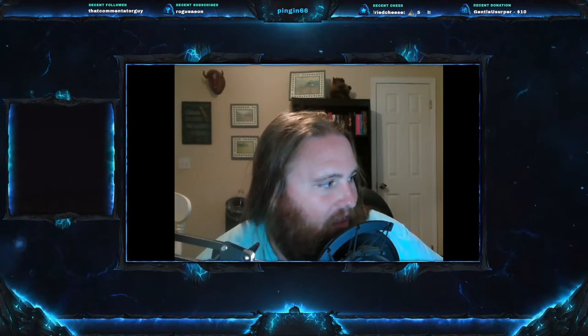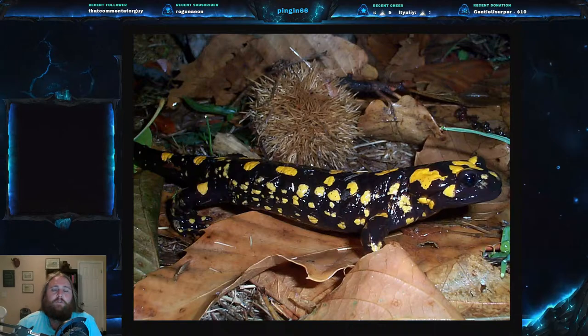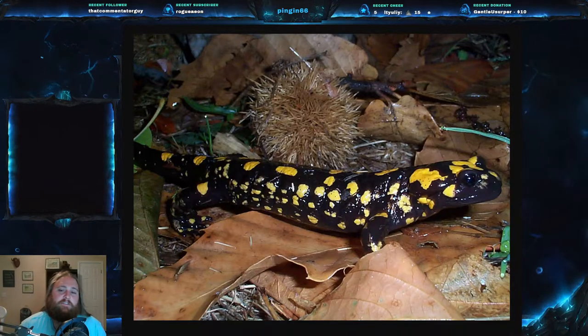Welcome everyone to this week's video. Today we are on Herp Monday number 35 and we have a really cool one for you today. Today's animal is something really unique, found only on a French island. Today we are going to be talking about the Corsican Fire Salamander.